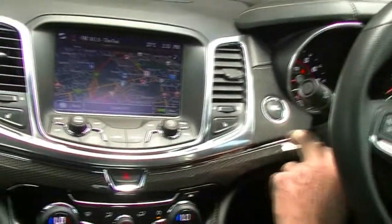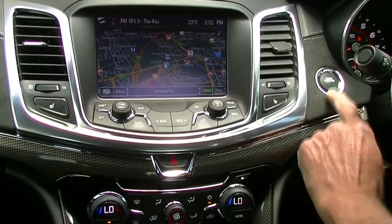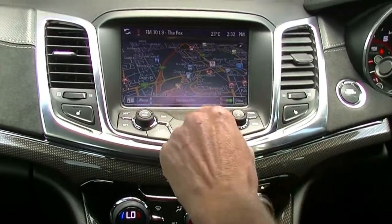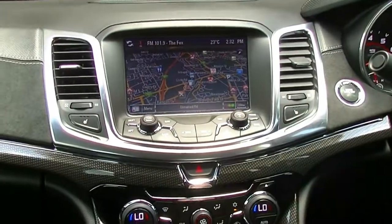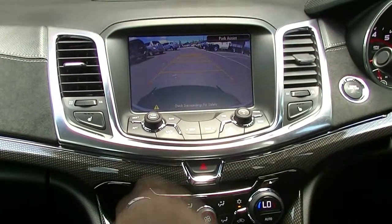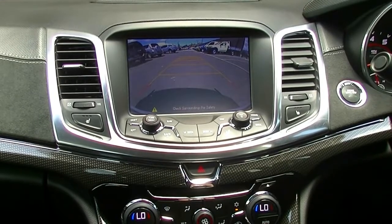Moving into the center — push button start, so just a matter of putting your foot on the brake and hitting the button to start the vehicle. And then into our center dash section — satellite navigation as we can see up on our screen display at the moment. Put it into reverse and there's our reverse camera. I can manually turn those reverse sensors off if I wish to.